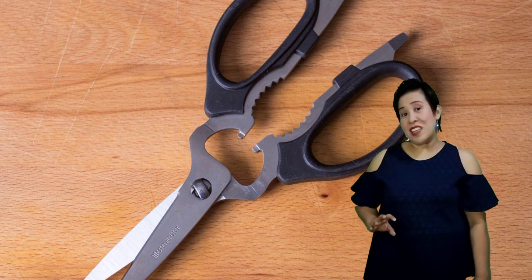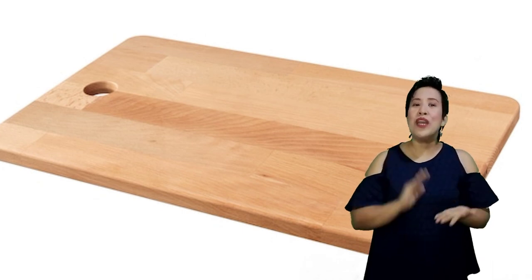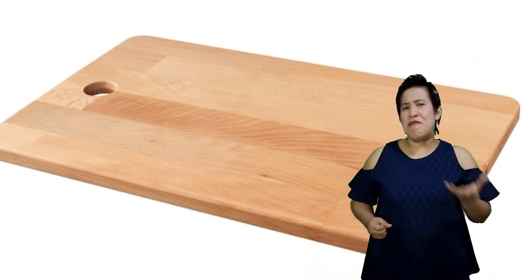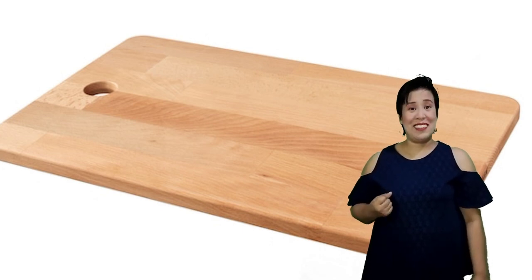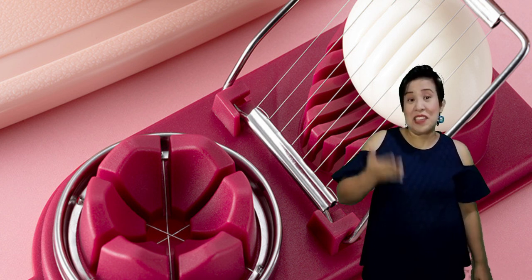Another cutting utensil is the chopping board. It may not have a blade, but the chopping board is where we place our ingredients as we prepare, cut, slice, or mince them, so that the sink or table will be prevented from any damage. Then we have an egg slicer, a utensil used to cut hard-boiled eggs evenly into flattened thin pieces. This may be used for recipes like salads, aroz ala cubana, palabok, or any other recipes that require thin slices of hard-boiled eggs.